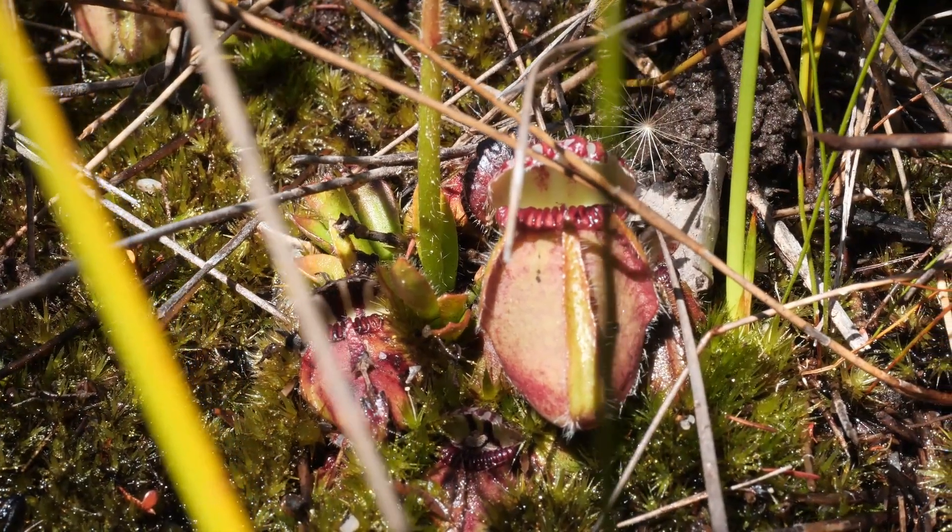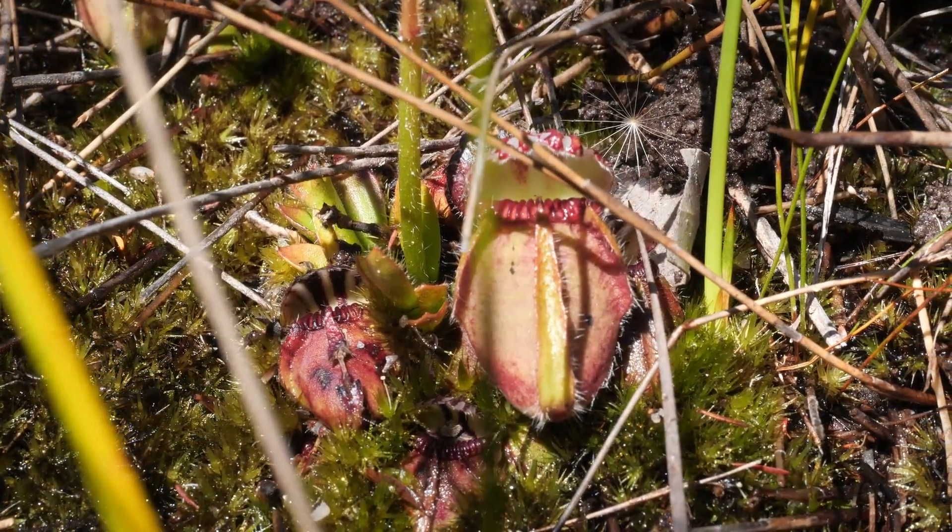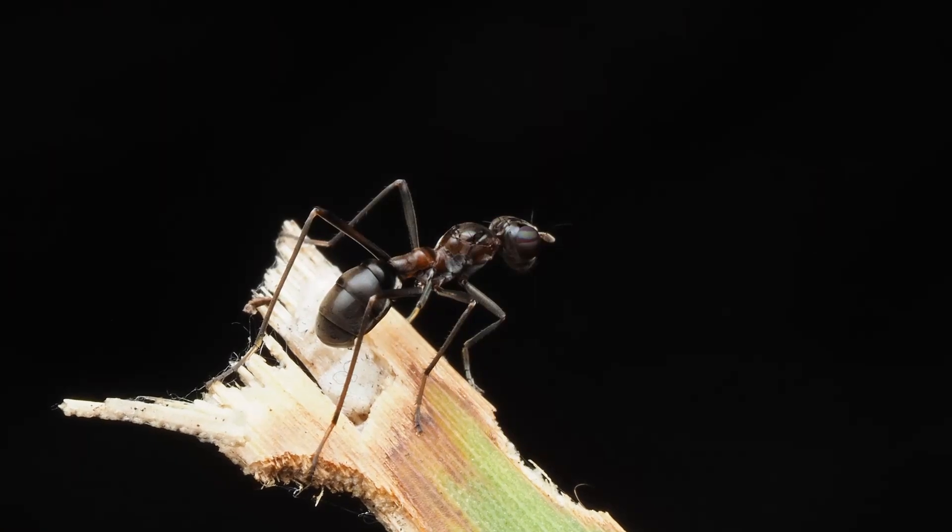There you have our closer look at the Albany Pitcher Plant and its cryptic little fly friend Bodeisus ambulans. I hope you've enjoyed this rare and endemic pair. See you next time.